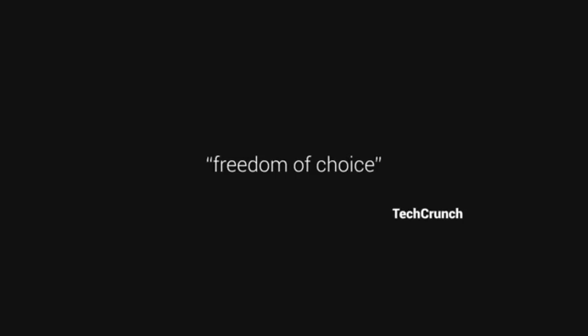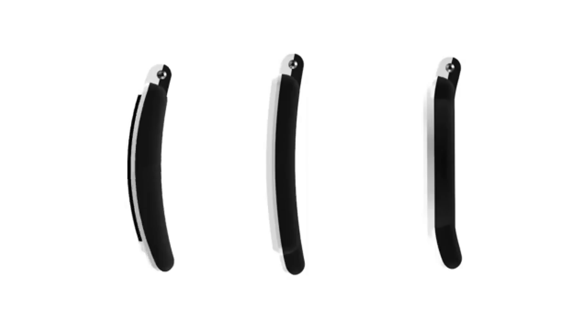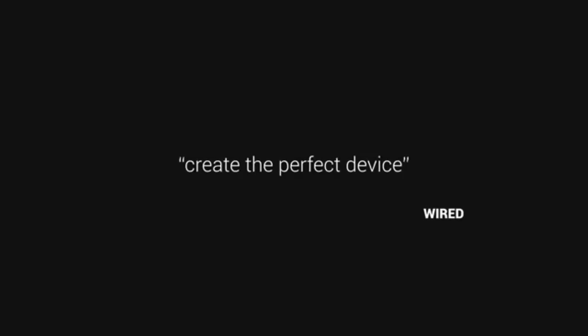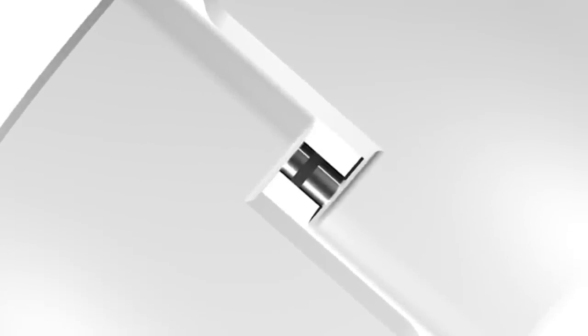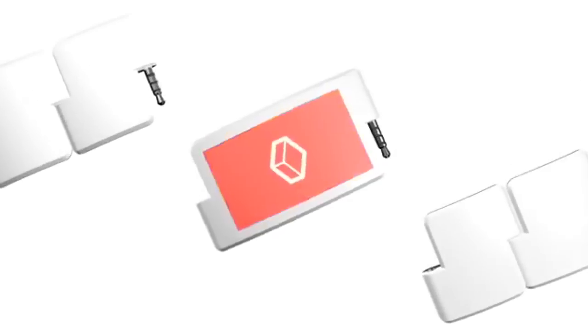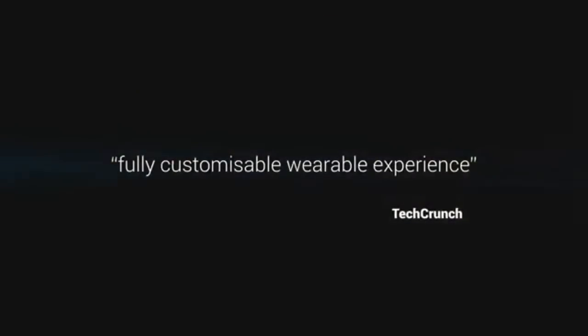Coming in at number five is one of my favorites, the Block smartwatch. This is a modular smartwatch that enables you to add customizable third-party modules that make up the strap via the Block store. Some of the stuff you can add includes SMS, heart rate monitors, your choice of a round or rectangular display, and more advanced stuff like a fingerprint scanner, camera, and extra battery.